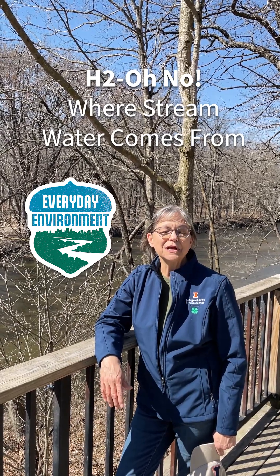Did you know water going down the drain at home ultimately ends up in our waterways, which then seeps into our groundwater? Hi, I'm Peggy Annecy with the University of Illinois Extension.